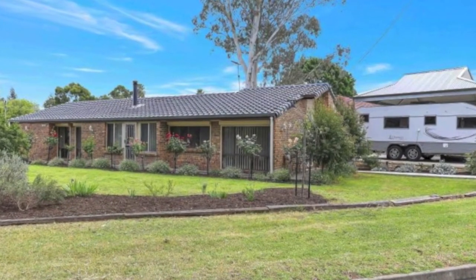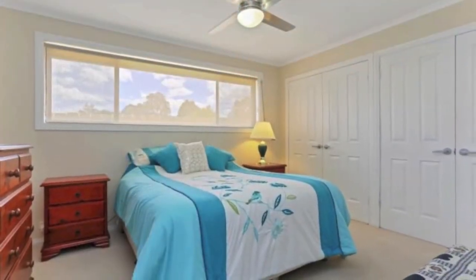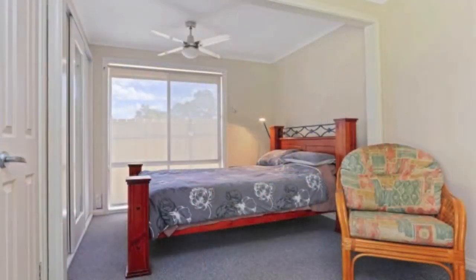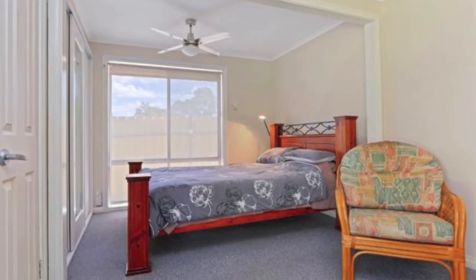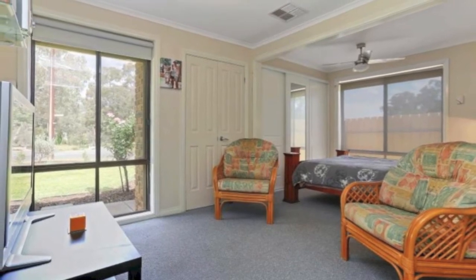Located in one of Redwood Park's favourite streets, this quality built 1981 three bedroom home has both Master and Bedroom 2 with double wardrobes, ceiling fans, and could be used as main double bedrooms. Bedroom 2 also has a parents retreat or nursery, and Bedroom 3 has built-in robes.